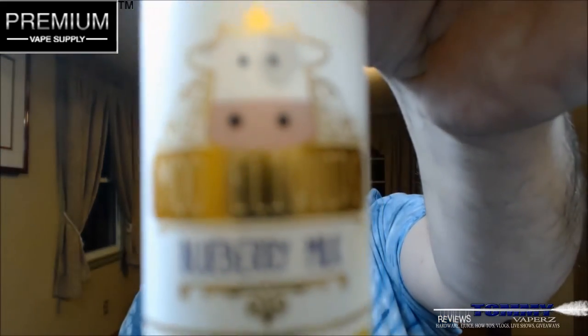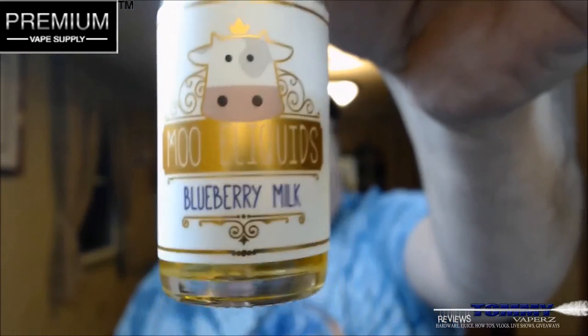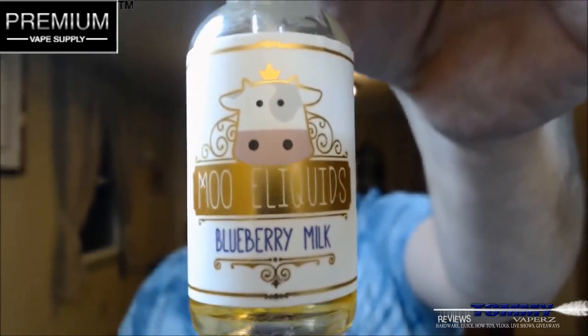I could go on for days about that place, but anyways we're going to do an e-juice review from Moo E-Liquids, and the flavor we're going to take a look at is called Blueberry Milk. This is one of their newest flavors.